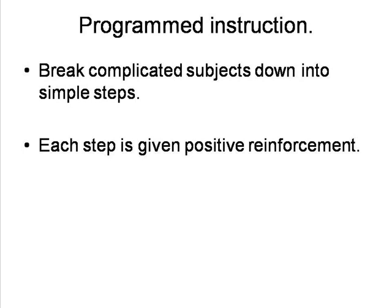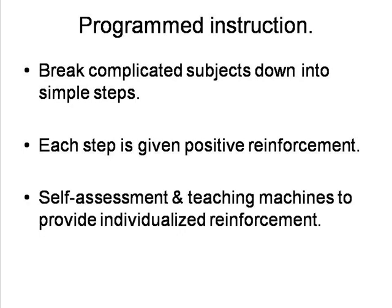Complicated subjects could be broken down into simple steps in a logical sequence, and students could be presented with questions and immediately told whether their answers were correct or not. That is, they would be given immediate positive reinforcement, which would be very effective in consolidating learning. He saw that as one teacher couldn't simultaneously provide reinforcement for every child in a class, new textbooks would have to be produced, allowing the children to award themselves with each correct step they took.